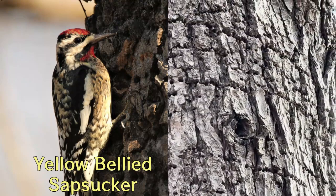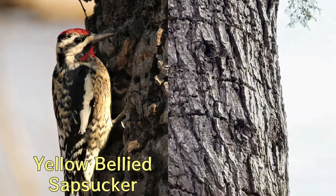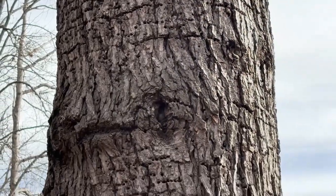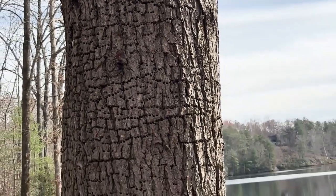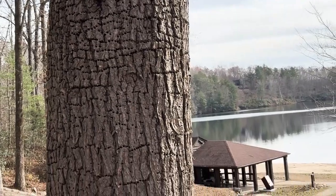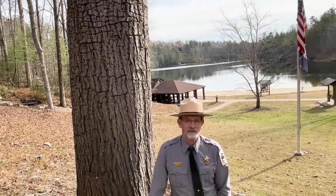I've seen it in pines. They can be in a tulip poplar, sweet gum, or other trees as well, but the reason they do it is to make a well that oozes a little bit of sap, and they'll come back to that well and feed off the sap and any insects that might be attracted to the sap as well.